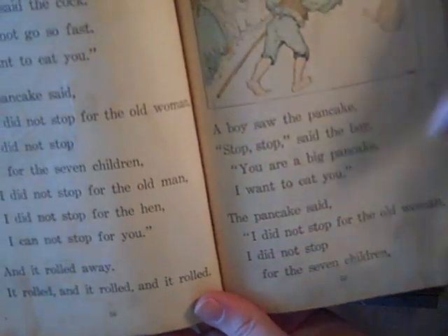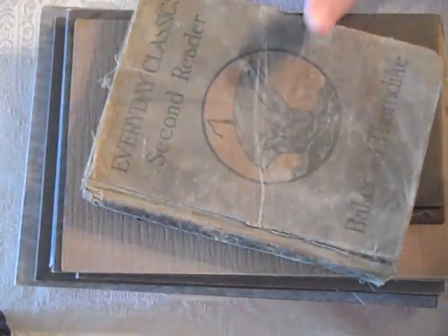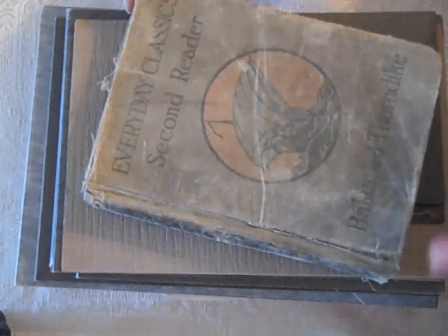It reads: 'Boy saw a pancake. Stop, said the boy, you are a big pancake, I want to eat you.' So that's that. I mean, it's worn out — it's a hundred years old. Believe that.